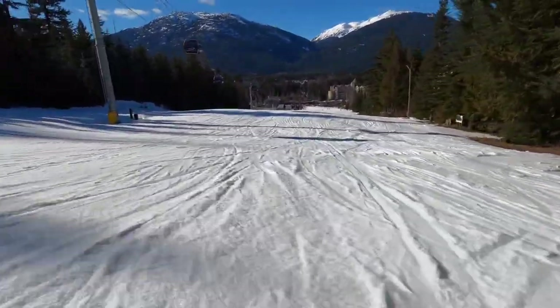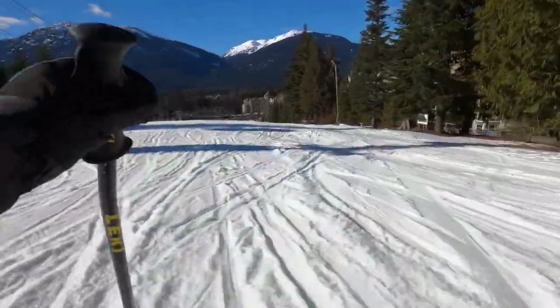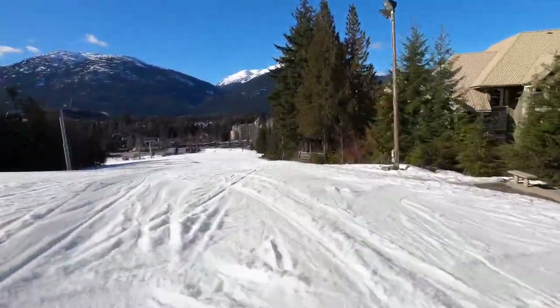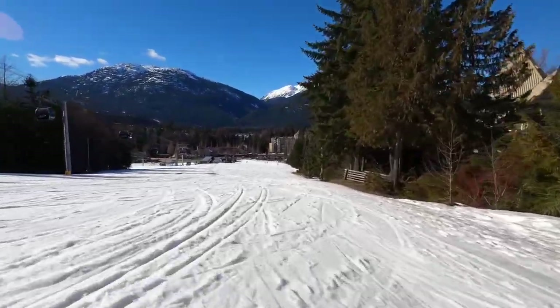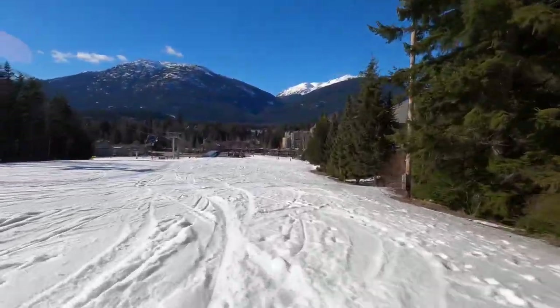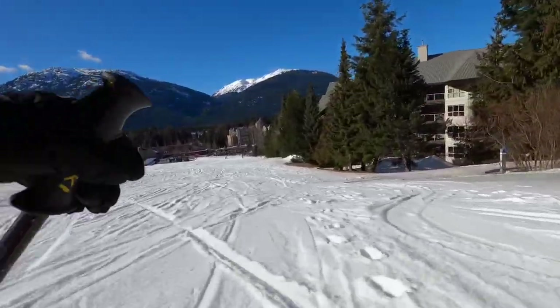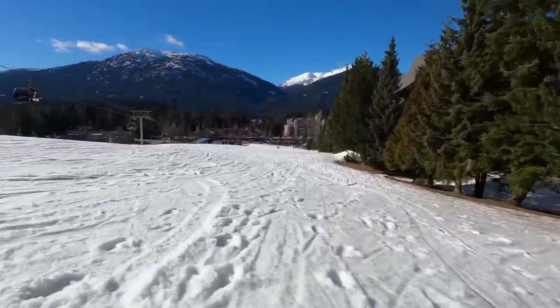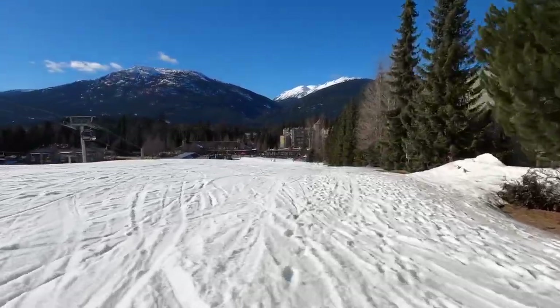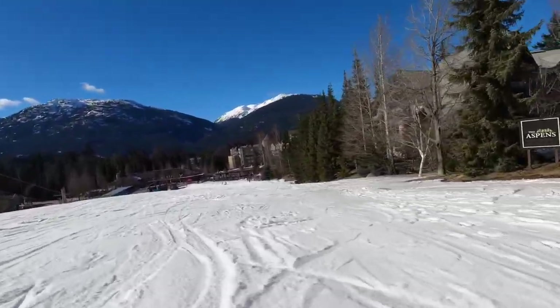This proximity is very attractive to renters year-round. The Aspens have a ski valet program provided by the ski shop in the Aspens, and that means that picking up your equipment or dropping it off is total luxury. It's a great service to offer your guests if you're renting out your property on Airbnb or through a rental management company.